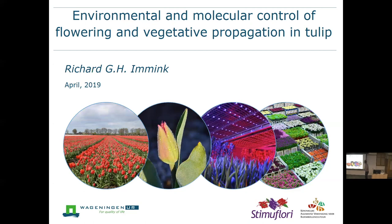So, flowering time research in tulip. As Bill nicely indicated, the Dutch Growers Association, Koninklijke Algemene Vereniging voor Bloembollen Culture, they are financing a lot. And nowadays also Stumoflory is financing part of my research.